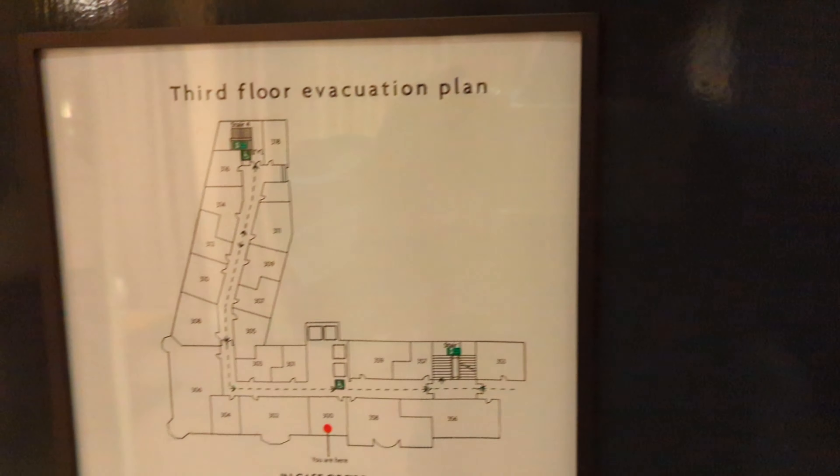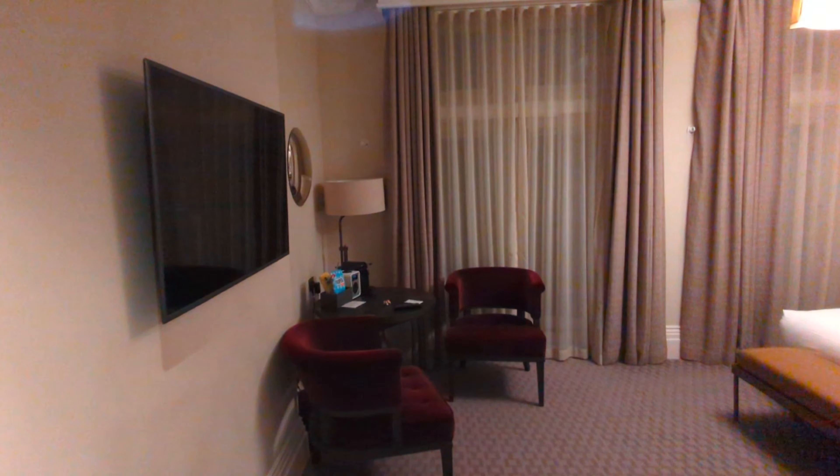This is the Kimpton Fitzroy in London, and this is a Queen Premium room with park view. The guest rooms here are quite small, especially this being a premium room. But it's surrounded by suites, so there seems to be quite a lot of suites at this hotel. This is room 300.